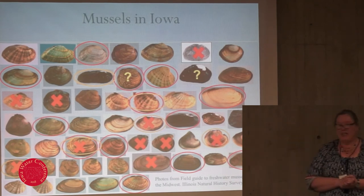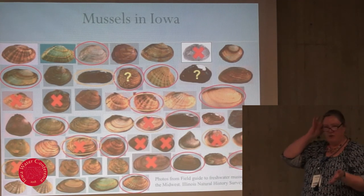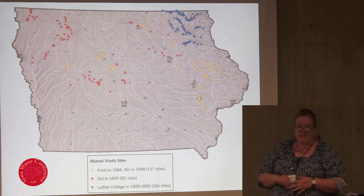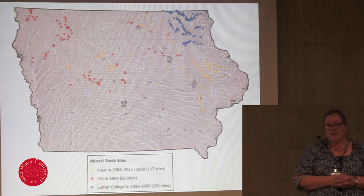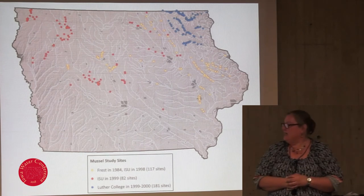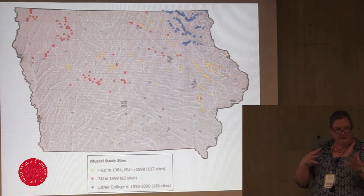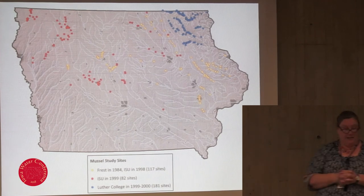Historically in Iowa we had just over 50 species of freshwater mussels. Those with X's are believed to be extirpated in Iowa — we don't have them here anymore, but they're not completely extinct in their range. Those with red circles are state-listed, and those with yellow circles are federally listed. What we knew about mussels in the past was based on surveys from the 1980s and 90s. In 1984, Frost was contracted by Fish and Wildlife Service and the DNR to survey the best remaining mussel habitat in Iowa. Then in 1998, a grad student at Iowa State resampled as many of those sites as she could and used land use data to develop a predictive model to identify other good mussel sites.